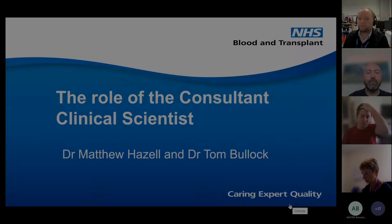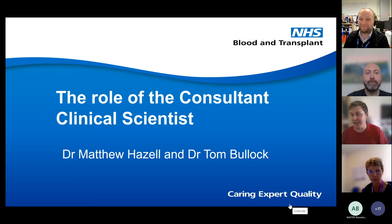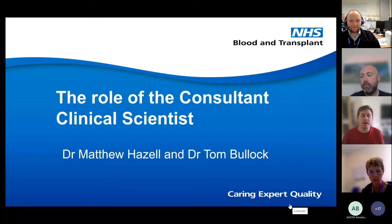I'm going to introduce myself with my camera on and then turn it off, mainly because my computer seems to be giving up the ghost today. So I'm Matt Hazel, a consultant clinical science trainee currently, a senior clinical scientist that works for Red Cell Immunohematology. I'll let Tom introduce himself. Hi, I'm Tom Bullock, a consultant clinical scientist and I work in the Red Cell Immunohematology Department in Bristol.